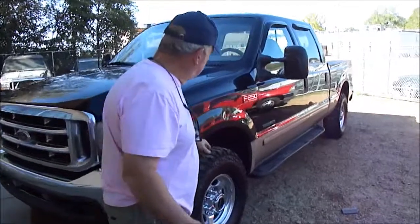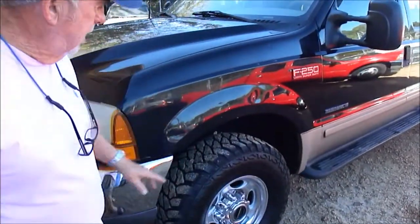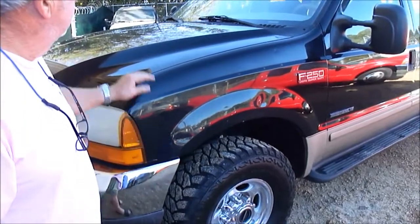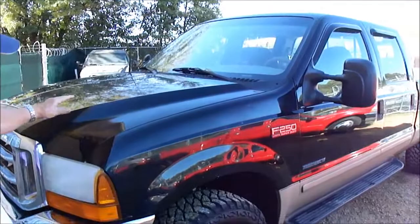See these tires? No one needs to call and tell me they're not new. They can't get any closer to new, and that is an expensive set of tires. The glass in it is perfect. New windshield. Hood.